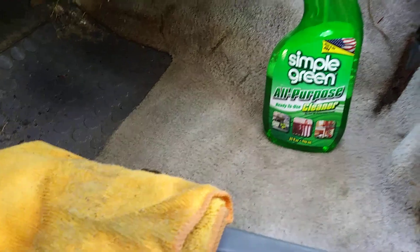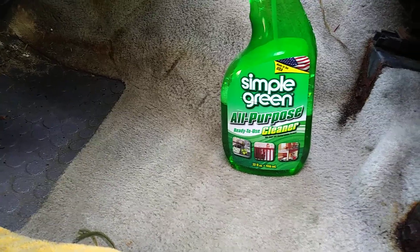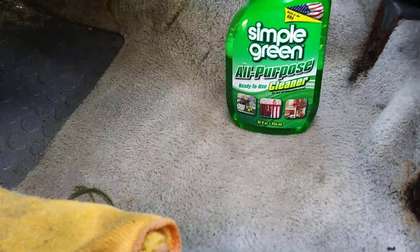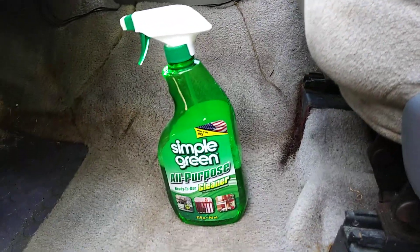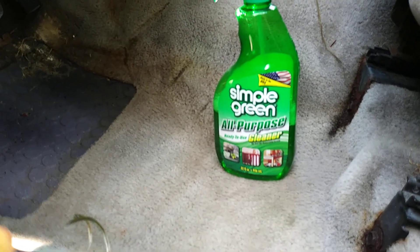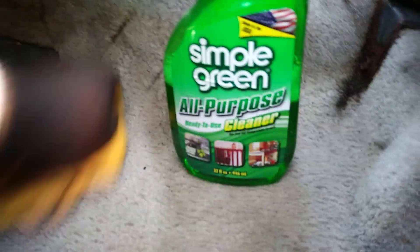Using that Simply Green all-purpose cleaner - like I said it's not the strongest in the world, but it's safe, it smells good, and it's got enough cleaning power to do the whole interior. Repeat the same process: find the clean side of your microfiber cloth, go in there and put some elbow grease, rub it and it'll soak most of the product back up. You don't need all those fancy machines - you can do 95% of the detail by hand.